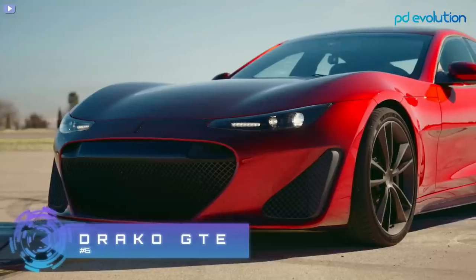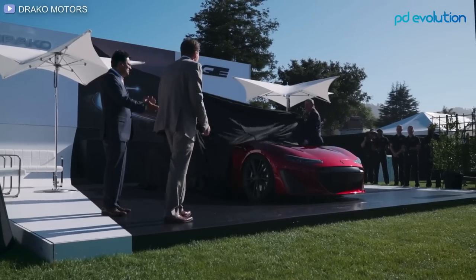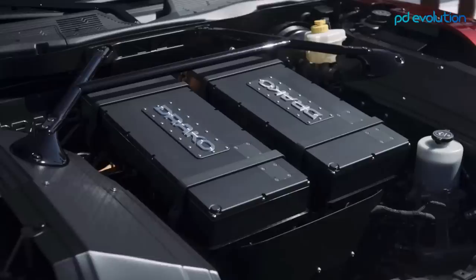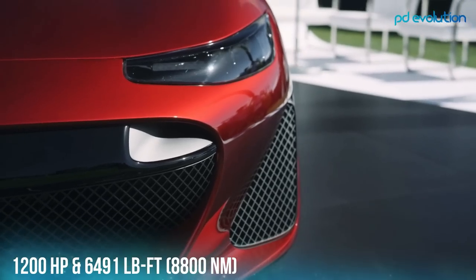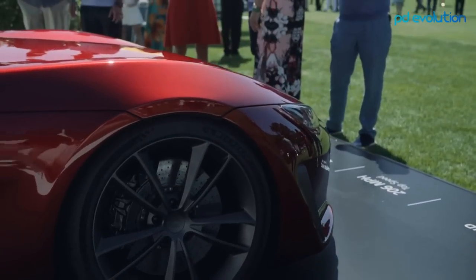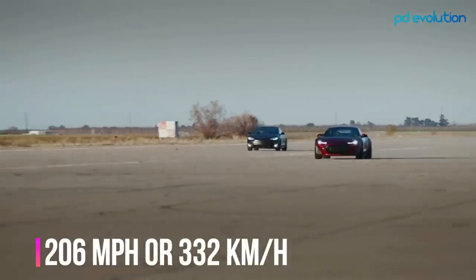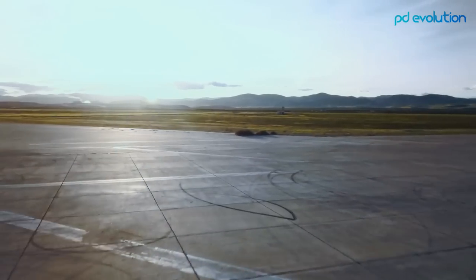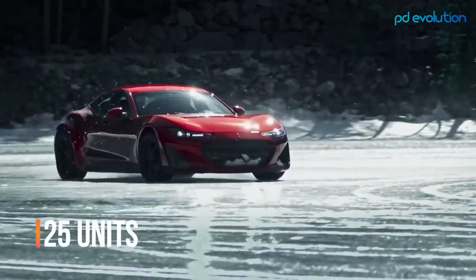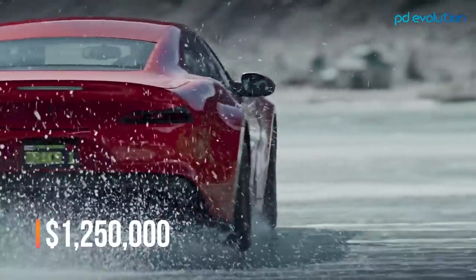Number 6: Draco GTE. The GTE was launched in August 2019 by the American company Draco Motors, based on the Karma Revero GT model. The Draco GTE's 1,200 horsepower and 6,491 pound-feet of combined at-the-wheels torque provide exhilarating acceleration and a top speed of 206 miles per hour. It has a 90 kilowatt, 450-volt battery good for 200 miles on a full charge. Only 25 units of the 2022 Draco GTE will be built at approximately $1.25 million each.